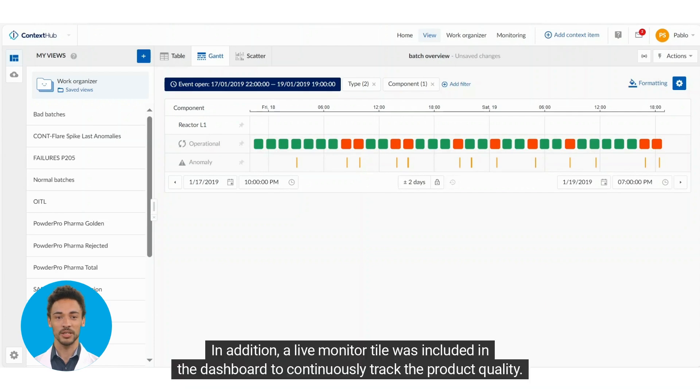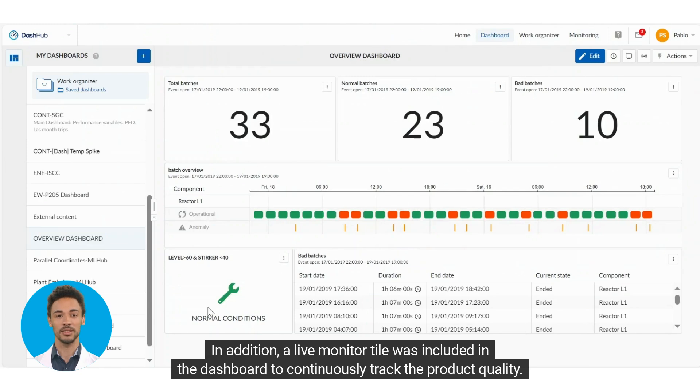In addition, a live monitor tile was included in the dashboard to continuously track the product quality.